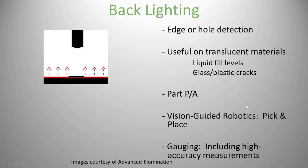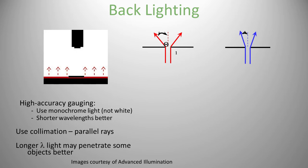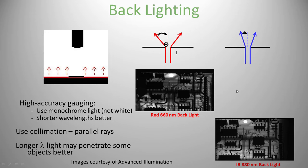Backlighting is great for edge or hole detection, translucent materials with liquid level, part presence/absence, vision guided robots (VGR), and gauging — actually measuring distances or hole diameter on machined parts. When using backlighting, use monochrome light rather than white light. Red light going through a hole scatters more because it has a longer wavelength compared to blue. Blue is better — the shorter wavelength gives crisper edges. If you're using backlight to penetrate an object, in general you want longer wavelengths: red penetrates a little, but infrared penetrates even more.